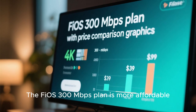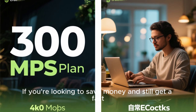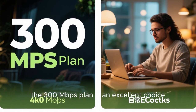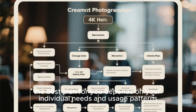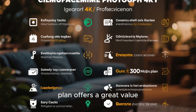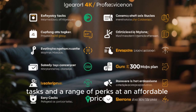It's also worth considering the cost difference between the two plans. The Fios 300 Mbps plan is more affordable, making it a budget-friendly option for many users. If you're looking to save money and still get a fast, reliable connection, the 300 Mbps plan is an excellent choice. Ultimately, the best plan for you depends on your individual needs and usage patterns. For the majority of users, the Fios 300 Mbps plan offers great value, providing more than enough speed for everyday tasks and a range of perks at an affordable price.